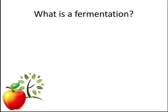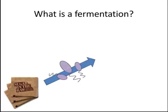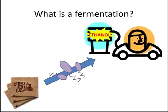Basically, we start with plant material, which is made up of a lot of different sugars. Then we add microorganisms that can convert these sugars to ethanol. This process of changing sugars into ethanol is called fermentation.